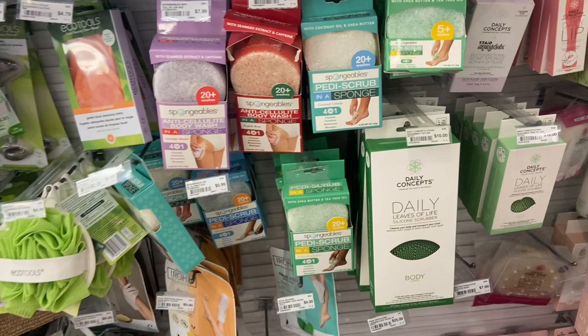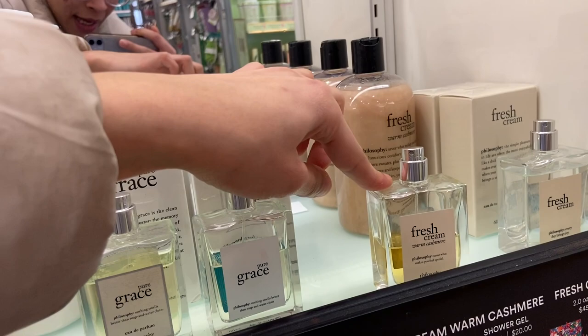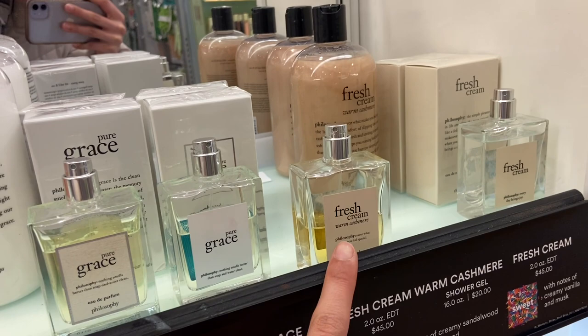I just saw that Philosophy has perfumes! I did go ahead and pick up this fresh cream warm cashmere body fragrance — it smells amazing. I love warm scents, so I had to pick this one up. They also have the body wash to go with it and a regular fresh cream one, but the warm cashmere one smells amazing, so I picked that one up.